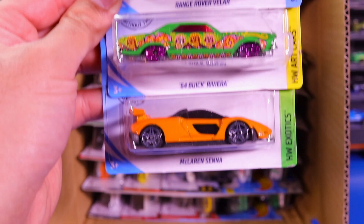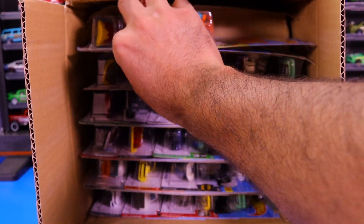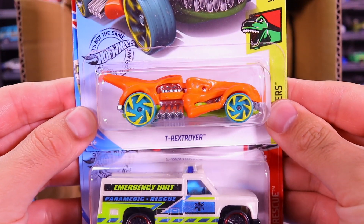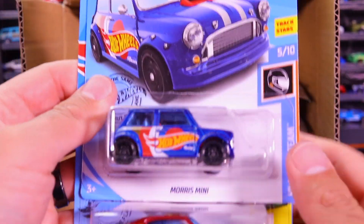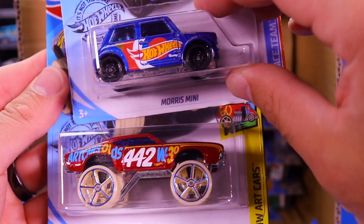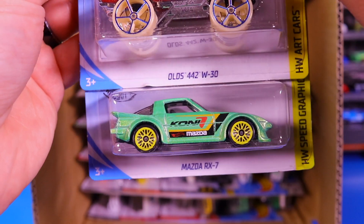Next we have the Buick Riviera and the orange McLaren Senna, one of my favorite castings this year. We've got the T-Rex Troyer, the Hot Wheels Rapid Responser, and the Piranha Terror. We've got the Morris Mini — this one is just the regular, not the Super, but still very cool. The old 442W30 and the Mazda RX-7.